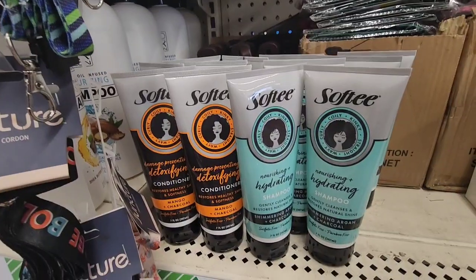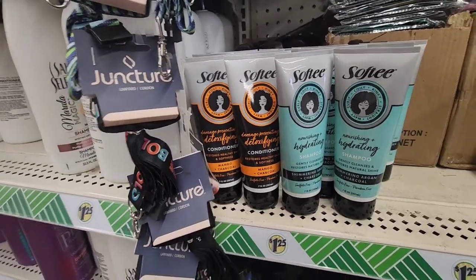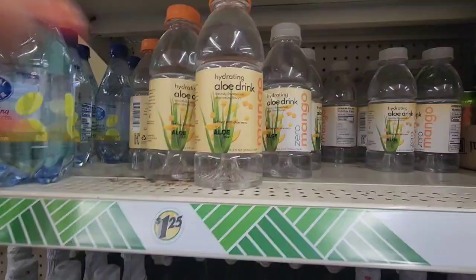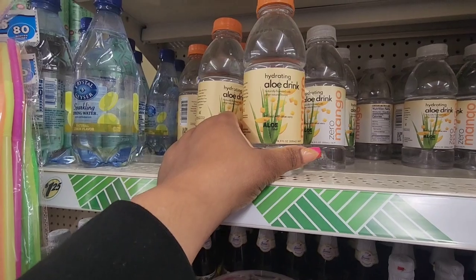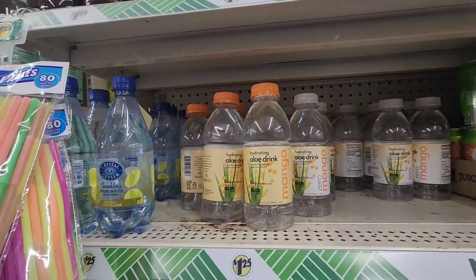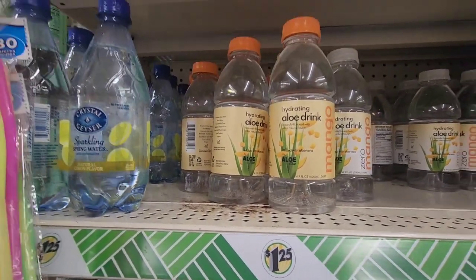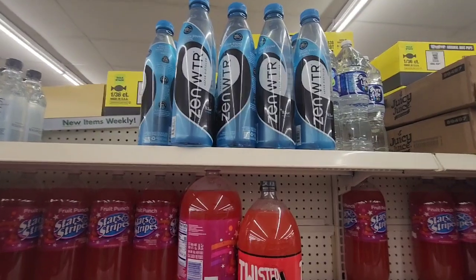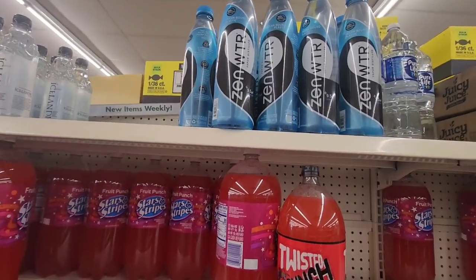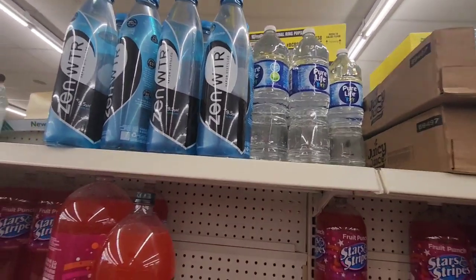I have the Mango Softy products — this is the detoxifying shampoo and conditioner. Found those in Virginia. This is also a new find — a hydrating aloe drink in mango, naturally flavored with other natural flavors, infused with aloe vera. We have the Zin water here — this is the water I bought in Florida. I drank one before the airport. They also have those huge bottles of Pure Life for $1.25.